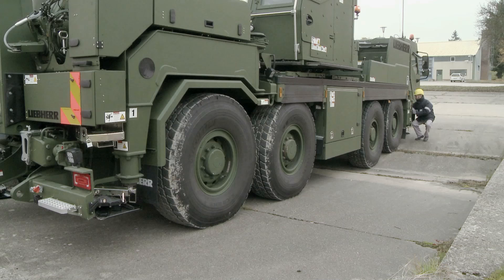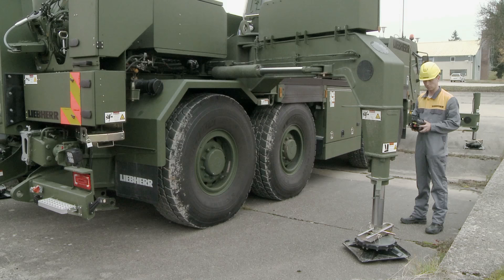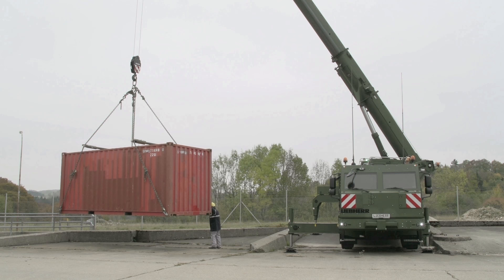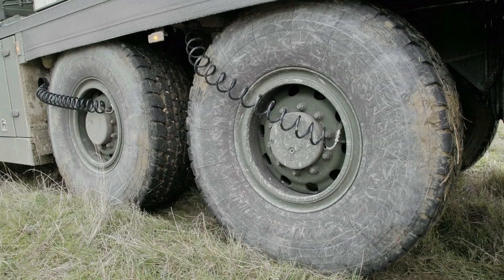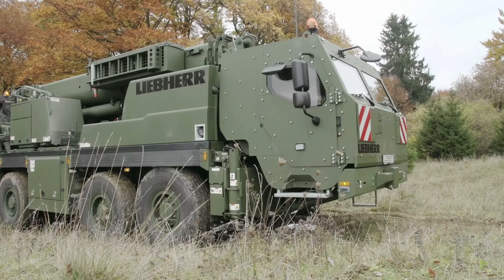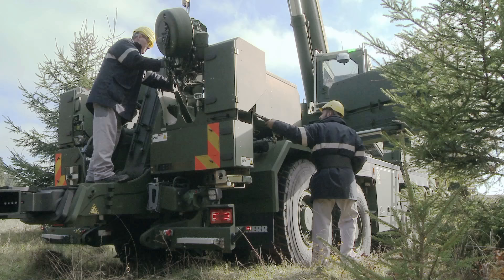The G-BKF rescue crane features the innovative VarioBase variable support base developed by Liebherr. The support beams can be extended completely flexibly. The crane work is monitored by the tried and tested Likon control system. The rescue crane has a semi-automatic tire pressure control system. Lowering the air pressure increases the tire contact area, thus drastically improving traction — an important feature for working in extreme terrain. Moreover, the crane can even rescue itself.